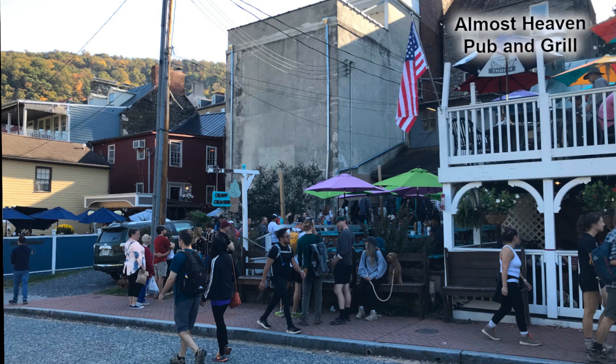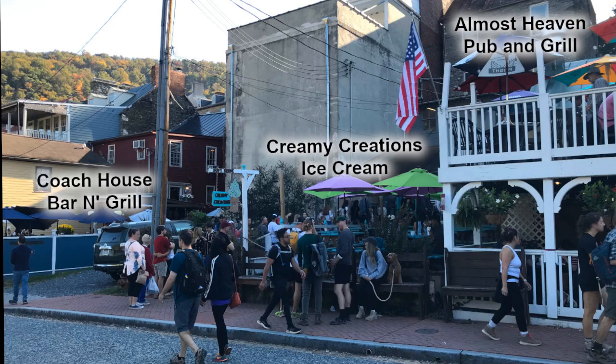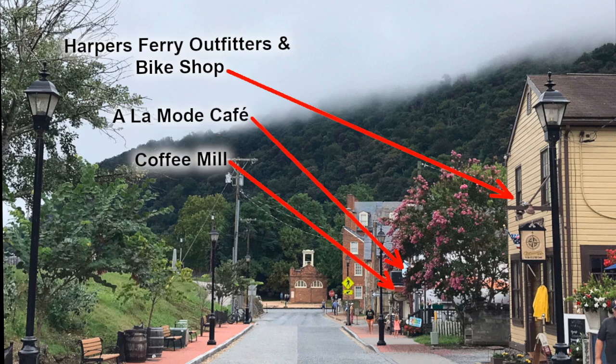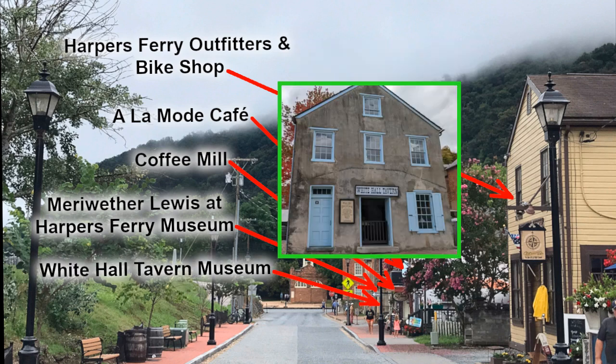You will also pass by these buildings: Almost Heaven Pub and Grill, Creamy Creations Ice Cream, Coach House Bar and Grill, Harper's Ferry Outfitters and Bike Shop, A La Mode Cafe, Coffee Mill, Meriwether Lewis at Harper's Ferry Museum, and Whitehall Tavern Museum.